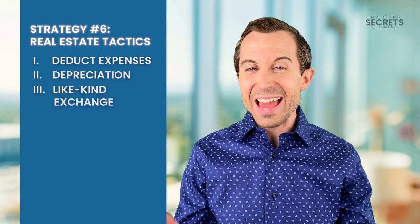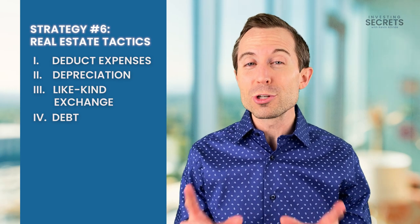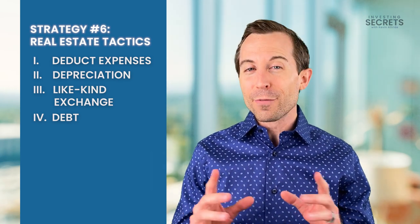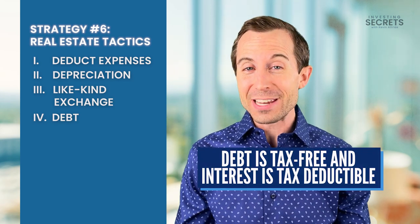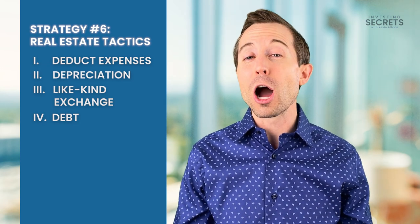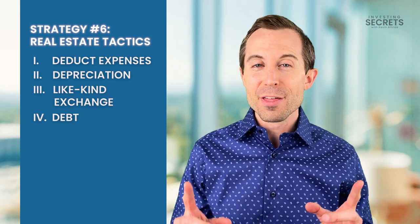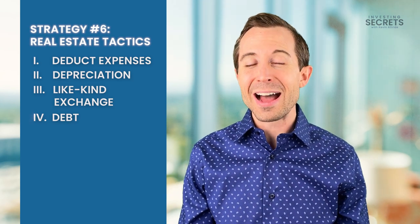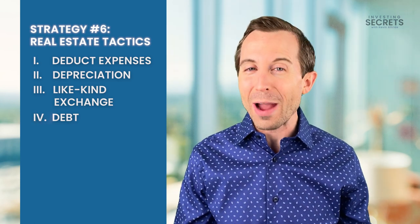Next is debt. Debt is a powerful instrument that allows you to maximize your tax benefits. Debt is not taxed, and the interest you pay on your debt is tax-deductible. Debt is also powerful because it allows a greater amount of investment by stretching your dollar, which further compounds some of the other elements we've talked about — especially depreciation. So debt and depreciation go hand-in-hand.